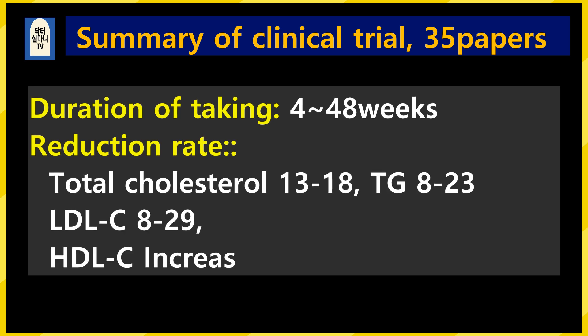A total of 35 clinical studies published until 2023 were reviewed. The summary of results is: when taken for more than 4 weeks, the reduction rate of total cholesterol is 13 to 18%, triglycerides 8 to 23%, bad cholesterol LDL 8 to 29%, and HDL — the good cholesterol — increased by about 2.5%.